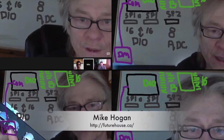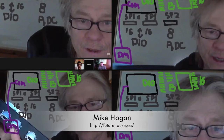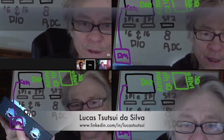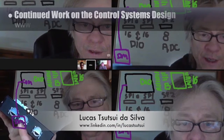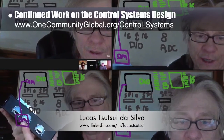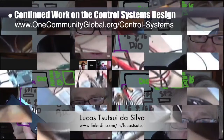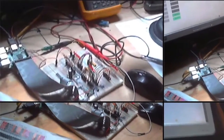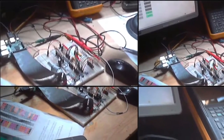Behind the scenes, Mike Hogan, automation systems developer and business systems consultant, and Lucas Tetsui Da Silva, fourth-year computer engineering student, continued work on the control systems design. Pictured here is Mike describing layout changes in relation to power supply, and using hardware he's working on to explain the process he and Lucas will follow to build the first actual physical control board.